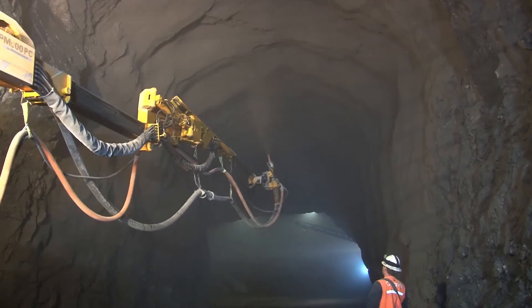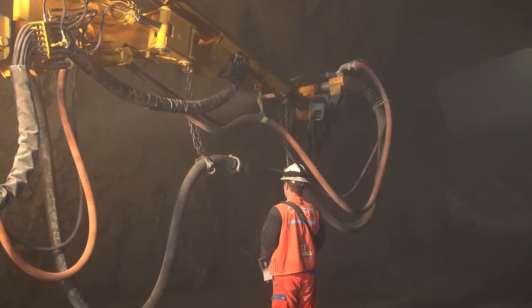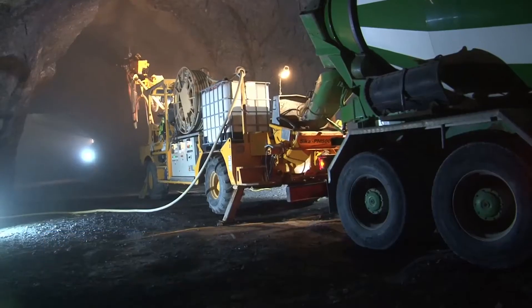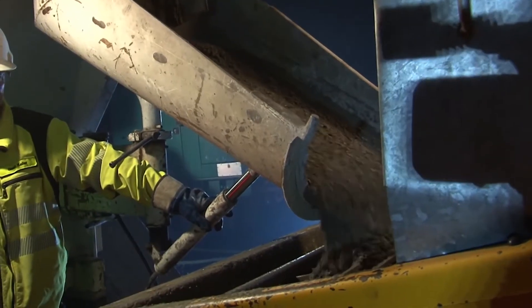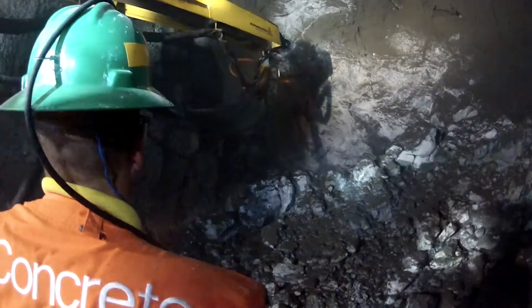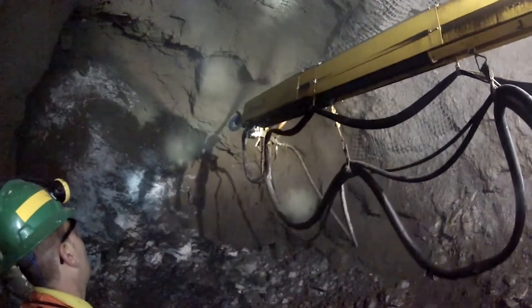Another success factor for Sika is the sprayed concrete for tunneling and mining, addressing early or final strength as requested by customers. We can reduce the high early strength development from minutes to seconds. In mining, Sika tackles the growing demand for underground rock support that can be quickly installed with its Sika Sikunit and fiber technologies.